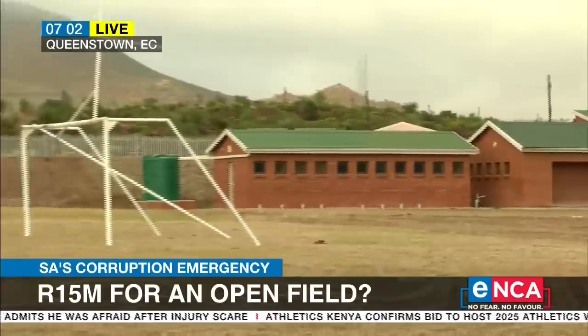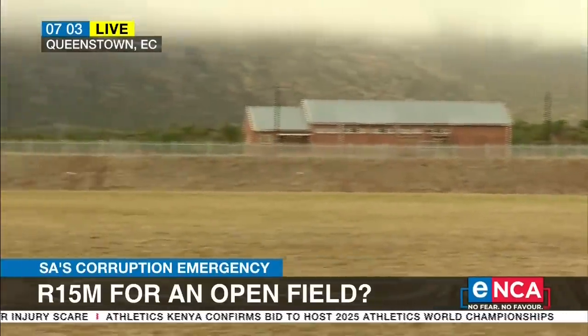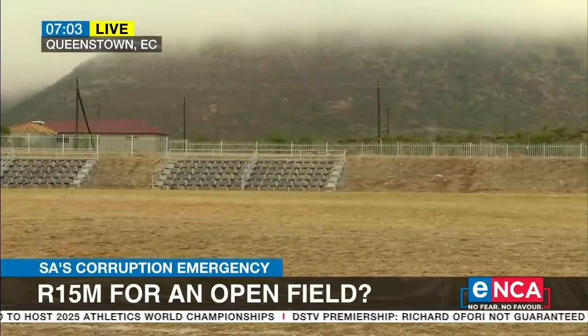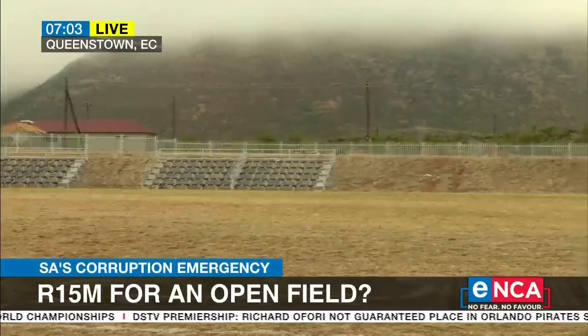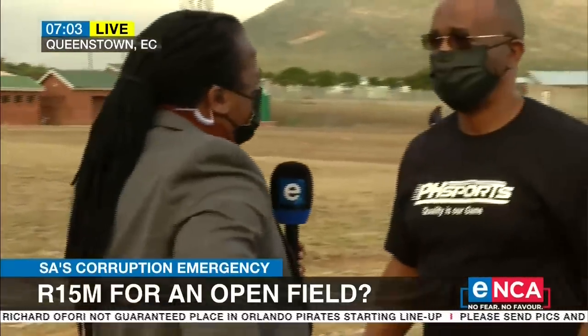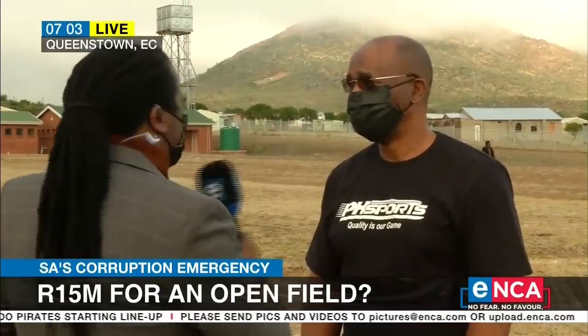It looks like shoddy workmanship. You judge for yourself, but from what I can see right now, the numbers do not add up. I'm going to bring in someone who's quite vocal on sports facilities in the Eastern Cape, Pumelele Saati, who was here when this facility was opened on Monday. But 15 million rand or 22 million rand — is this really the price tag that should be put on this?